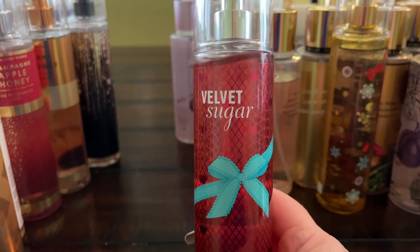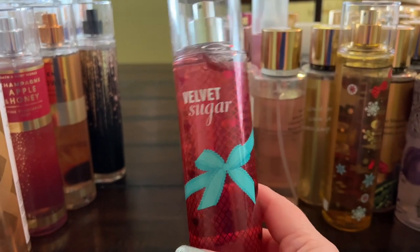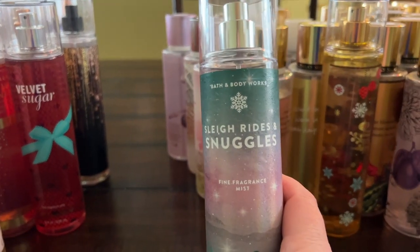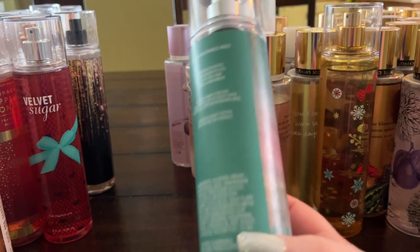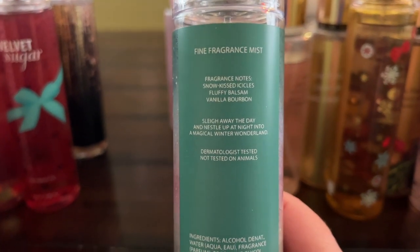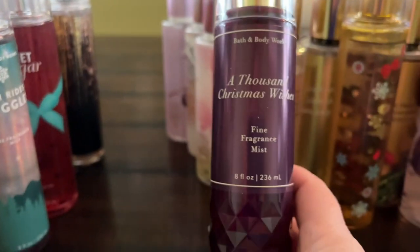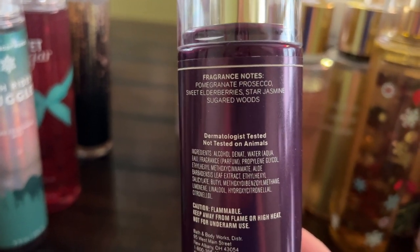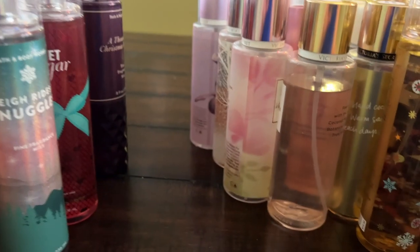Velvet Sugar is kind of a classic — pretty, fruity, floral, and juicy. Then I've got some Christmas ones: Sleigh Rides and Snuggles, which is the one I'm wearing today — it has snow-kissed icicles, fluffy balsam, and vanilla bourbon, very invigorating. A Thousand Christmas Wishes in faceted packaging has pomegranate prosecco, sweet elderberries, star jasmine, and sugared woods — a nice spin on A Thousand Wishes.